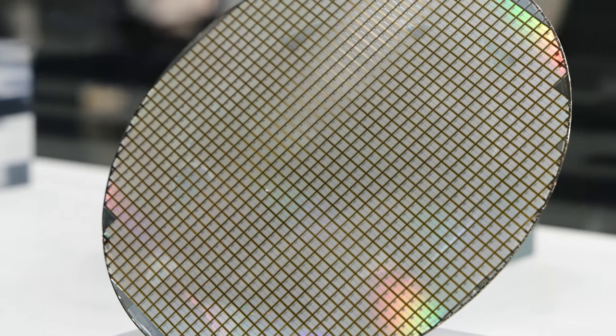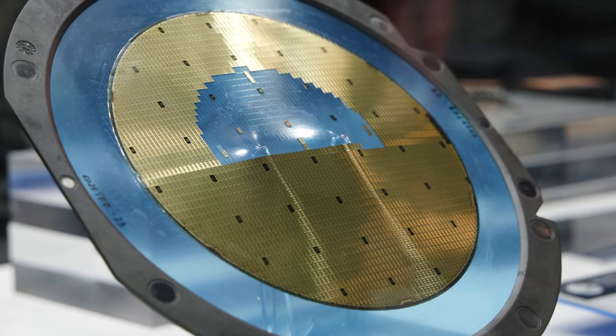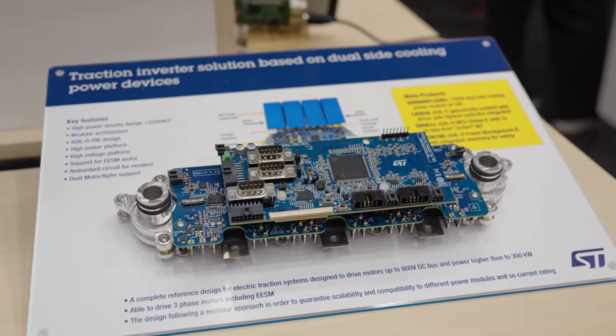Our manufacturing footprint is spread across the world, and Catania is the heart of it. Once the products are made, the traction inverter inside an electric car is the heart of such revolution. Silicon carbide, because of its tremendous technology and application benefits, goes into the traction inverter — and that is the real trend today.